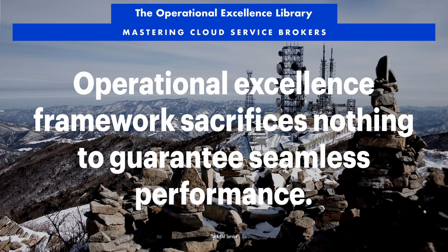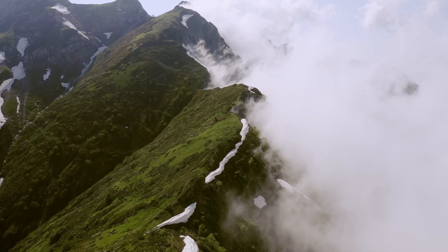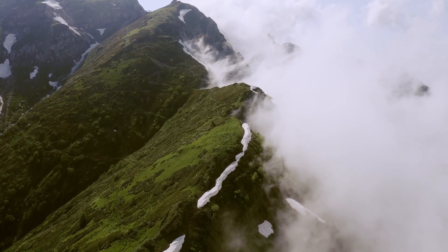Mastering Cloud Service Brokers. The Operational Excellence Framework sacrifices nothing to guarantee seamless performance. Which specific measures does its Operational Excellence Framework employ to ensure the scalability and high availability of its services, thereby guaranteeing seamless performance and meeting the fluctuating demands of its clients?